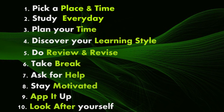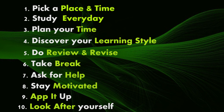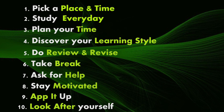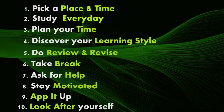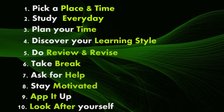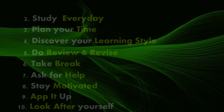Step ten: look after yourself. You'll study better if you take care of yourself. Make sure you eat well, get enough sleep and physical exercise. Don't reward yourself with too many sugary or fatty snacks, or push yourself to study late into the night. It's also a good idea to drink lots of water when you're studying. Hope you guys enjoy the video — have a nice day!